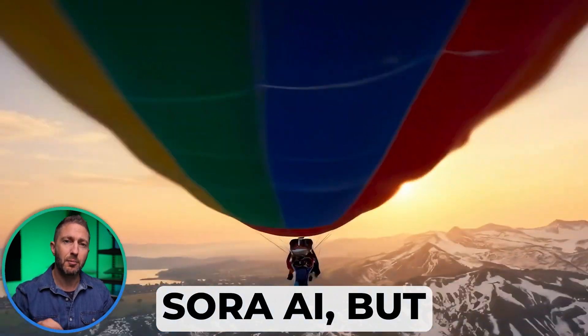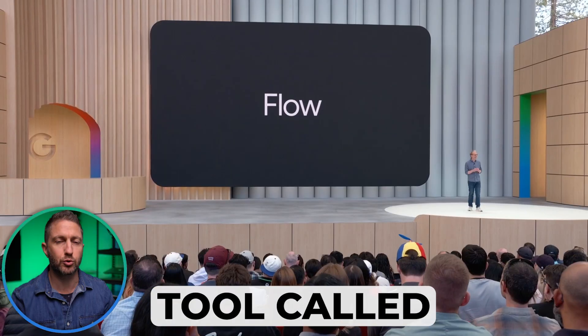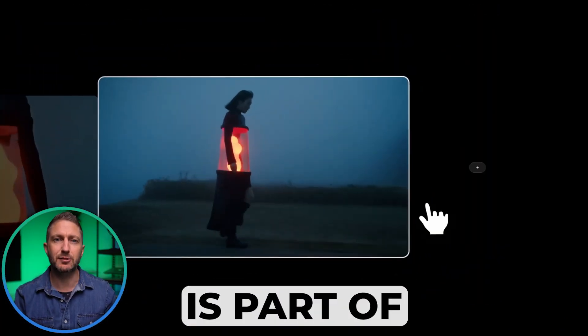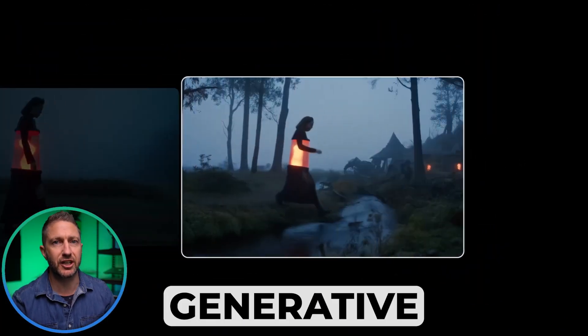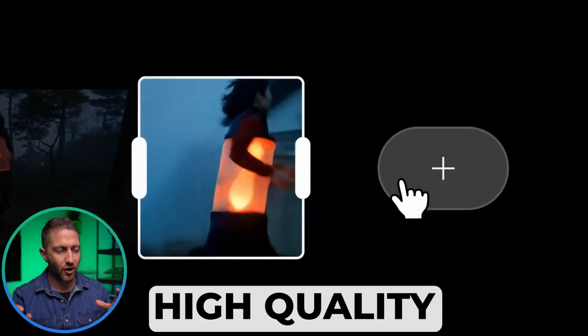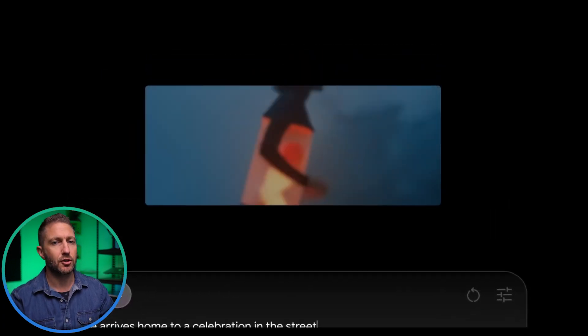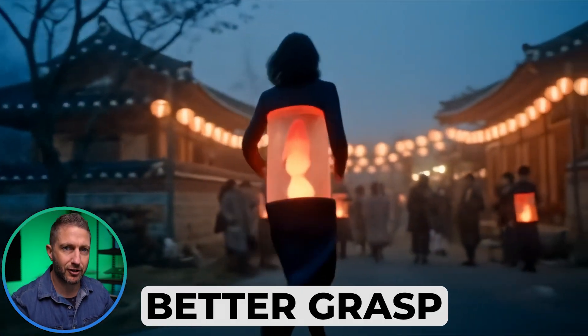It's Google's answer to Sora AI, but with its own twist: a powerful new AI filmmaking tool called Google Flow. Google VO3 is part of Google's push into next-gen generative AI, and it shows. This new text-to-video AI generator delivers high-quality, photorealistic videos with more accurate movement, realistic lighting and a better grasp of physics.